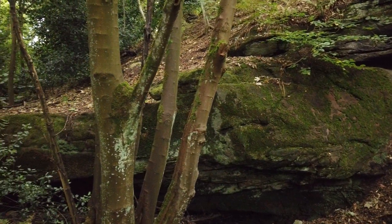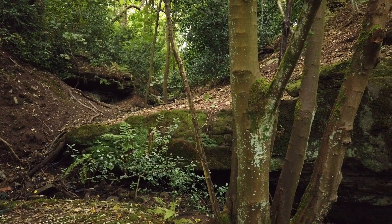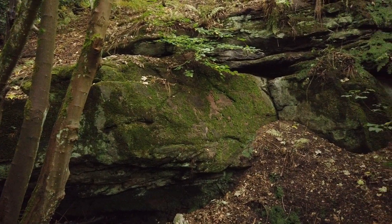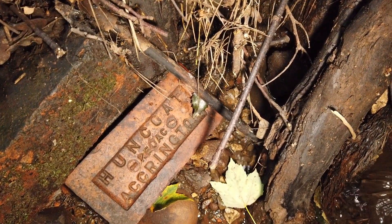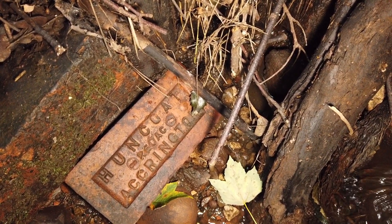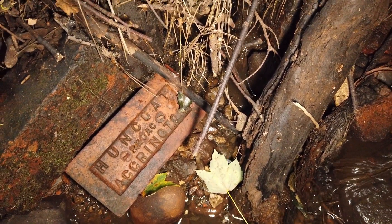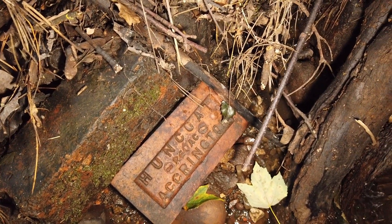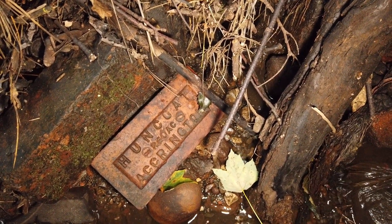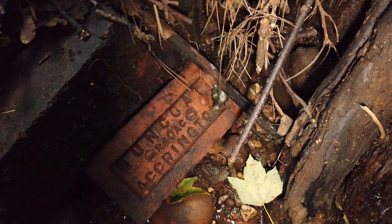Opposite the little cave is more sandstone with the little stream running underneath it. And if anyone's into bricks or brickwork, there's quite a lot of these as well - Hunt Coats of Acklington. So underneath this site there must be loads of undiscovered things. Mad place.